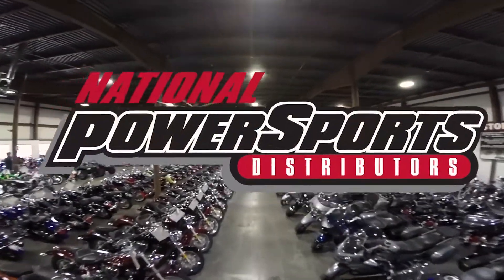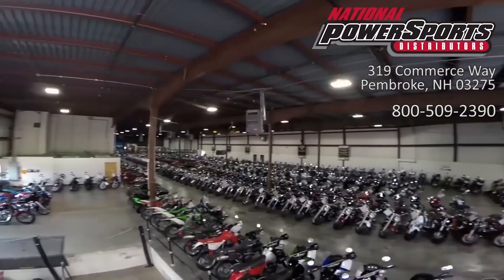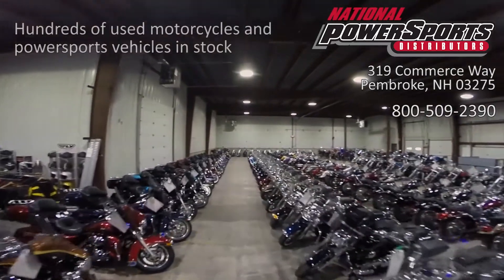This vehicle has been fully serviced, detailed, and comes with a 90-day nationwide warranty. We have also purchased the CycleChecks Vehicle History Report. You can view this report by clicking the link on the right side of the video.